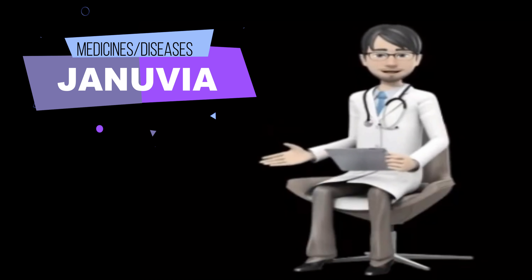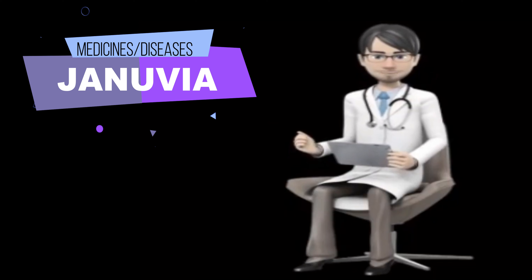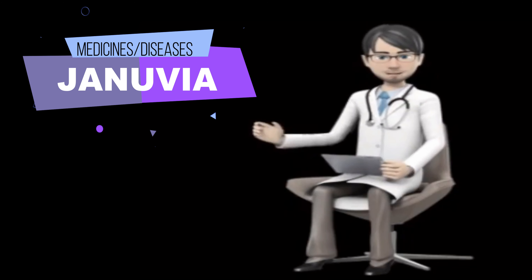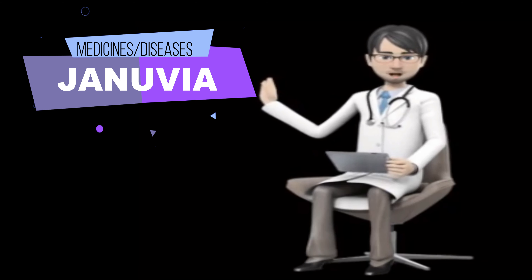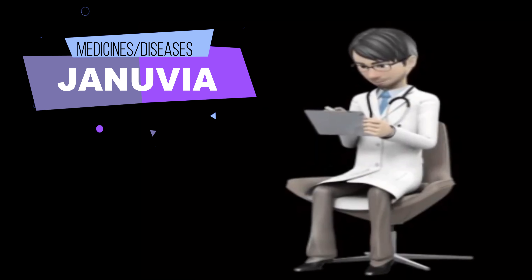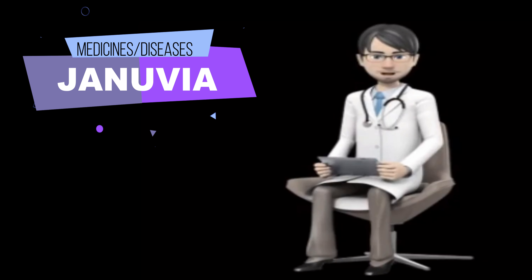What side effects can Genuvia cause? Genuvia may cause side effects. Tell your doctor if any of these symptoms are severe or do not go away: stuffed or runny nose, sore throat, headache, diarrhea, and nausea.